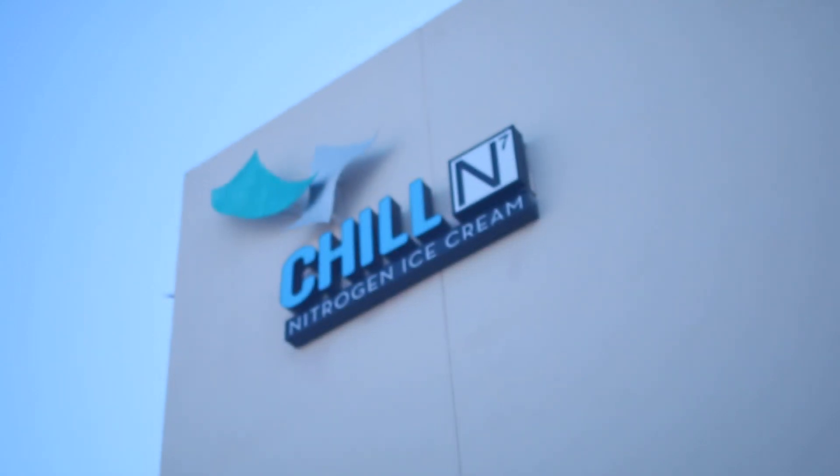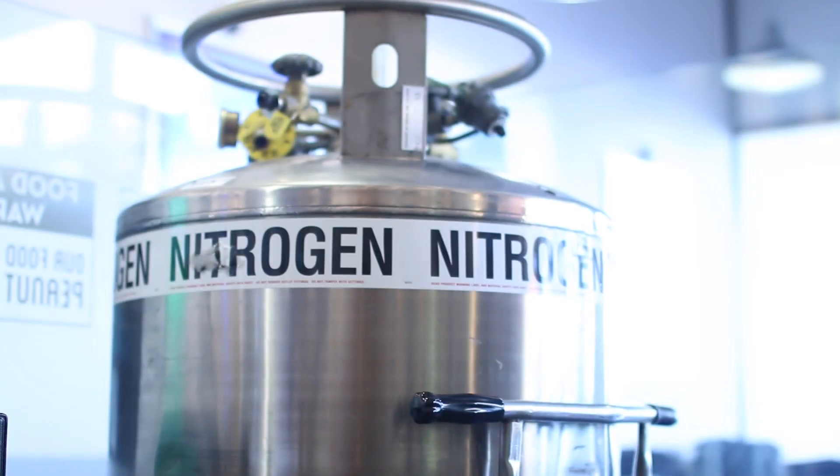We're here at Chillin' Nitrogen Ice Cream. We're a nitrogen ice cream store, which means we flash freeze each individual serving of ice cream or frozen yogurt right in front of you, custom-made to order.